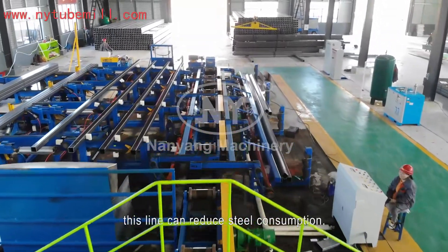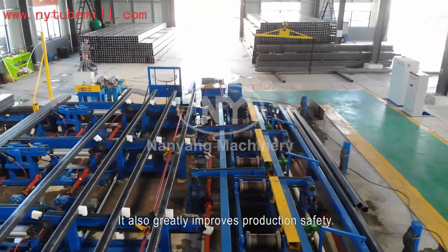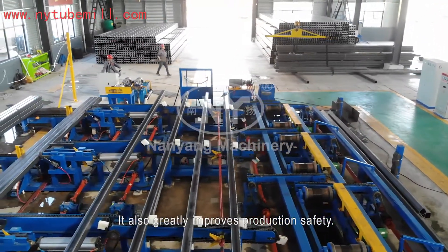Comparing with traditional products, this line can reduce steel consumption, labor intensity, and operating difficulty. It also greatly improves production safety.